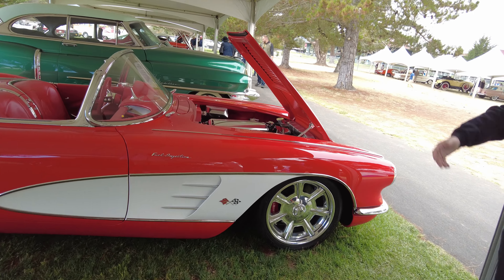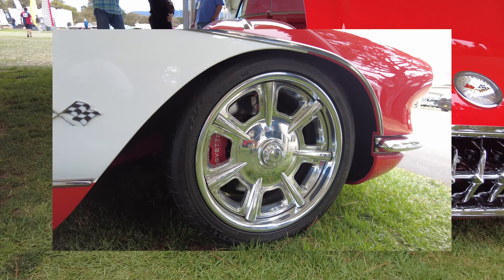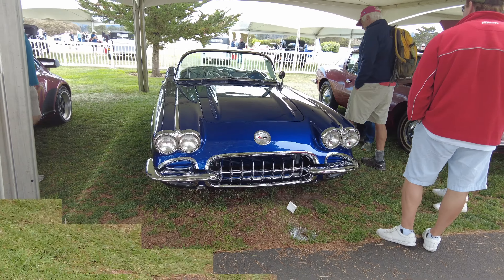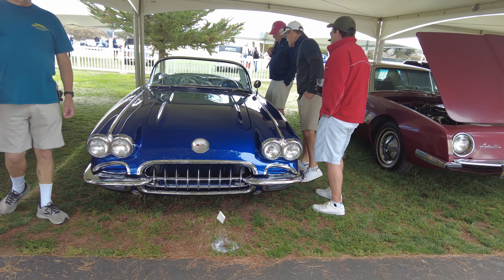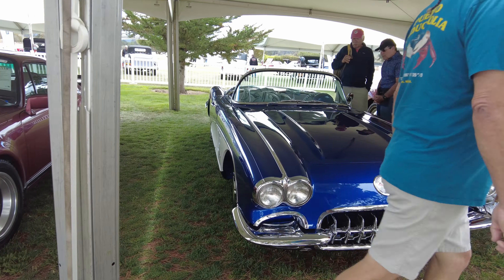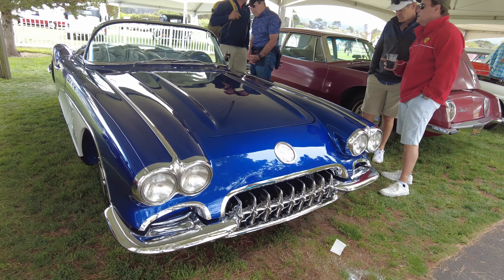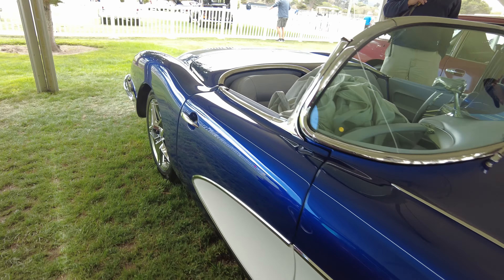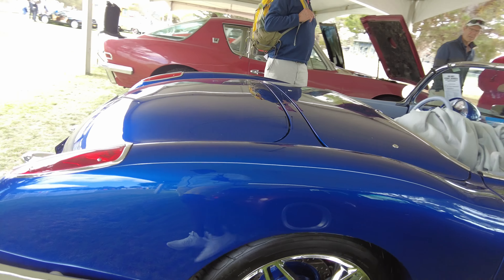Now this is a '59 Corvette, and if you can see the difference — this one has the double headlights, as opposed to the '58 which had the single headlights, and the grille is different. Similar body style but different at the same time. This one also looks like it's pro-touring.